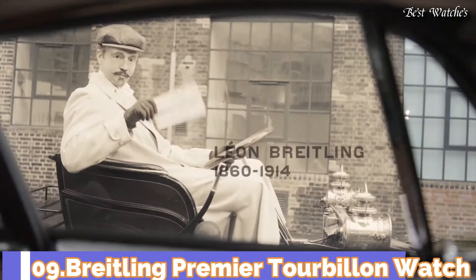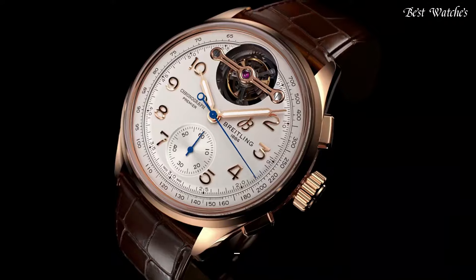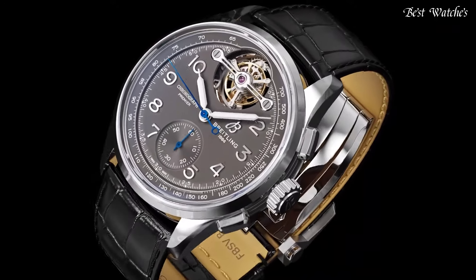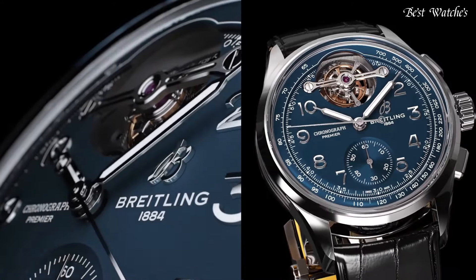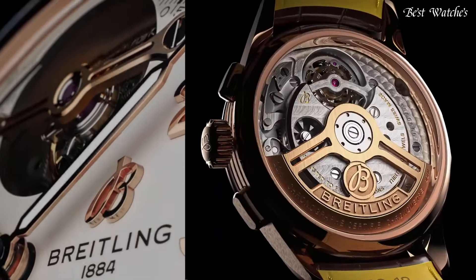Number 9: Breitling Premier Tourbillon Watch. The Premier Tourbillon is a series for people who love the mechanics and magic of watchmaking. Named for each of the Breitling founders — Leon, Gaston, and Willy — the three watches feature the stylized square pushers and Arabic numerals that are hallmarks of the Premier line.